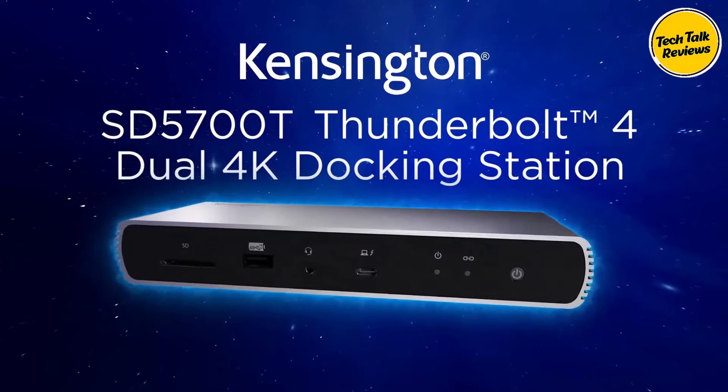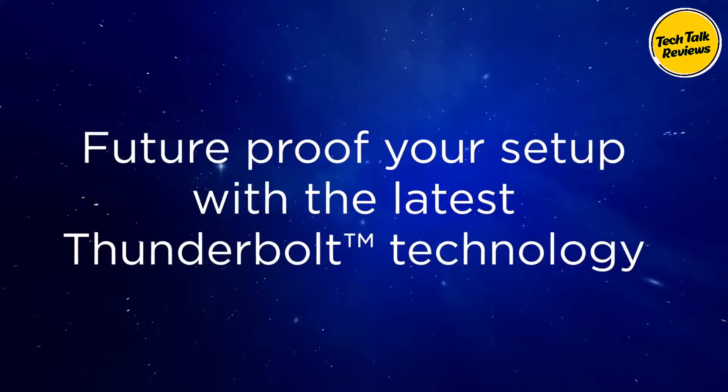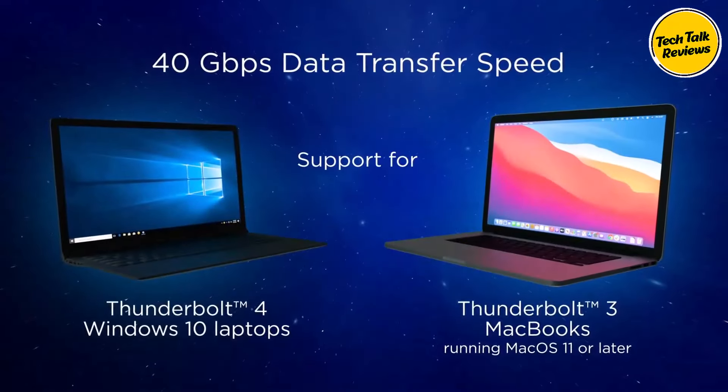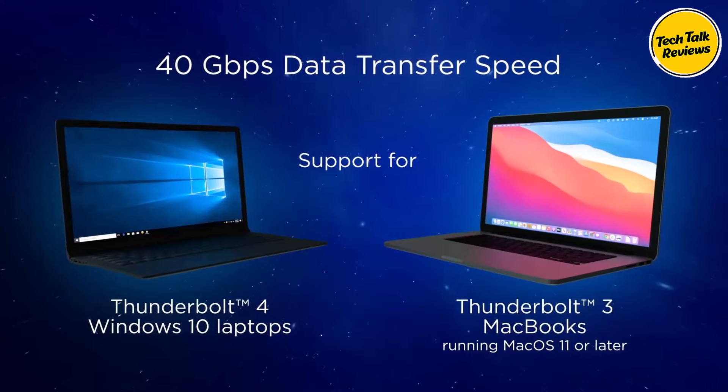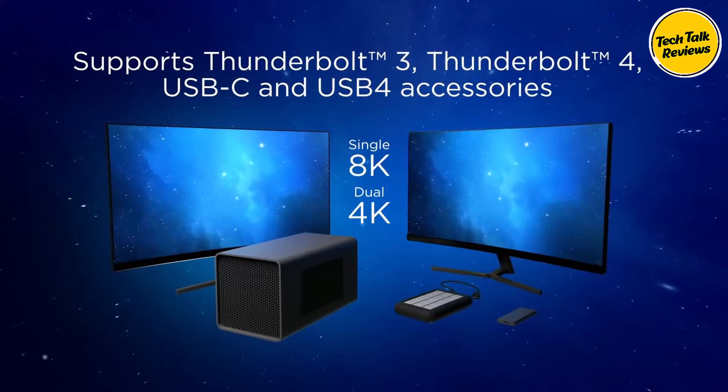Thunderbolt 4 support: This docking station is built for Thunderbolt 4 Windows laptops and both Thunderbolt 3 and 4 MacBooks running macOS 11 or later. However, it is important to note that this dock is not compatible with Thunderbolt 3 Windows laptops. For those, refer to the Kensington K34009US.